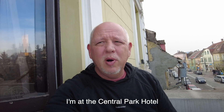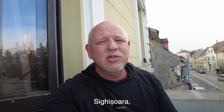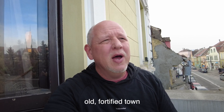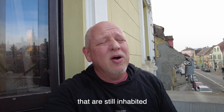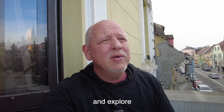I'm at the Central Park Hotel, but we're not in New York City. We're in Sighișoara, Romania, which is an old fortified town. It means a walled town, and one of the few that are left in Eastern Europe that are still inhabited. I wanted to show you the town today — we're going to look around and explore.